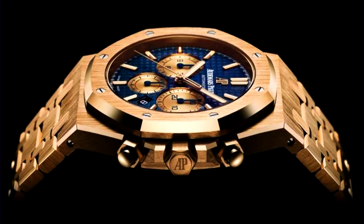Moving on to the Audemars Piguet Royal Oak Chronograph 26331BA. On the Patek, current market pricing I have is about $275,000. The AP Royal Oak is yellow gold, blue dial — current market pricing about $140,000.